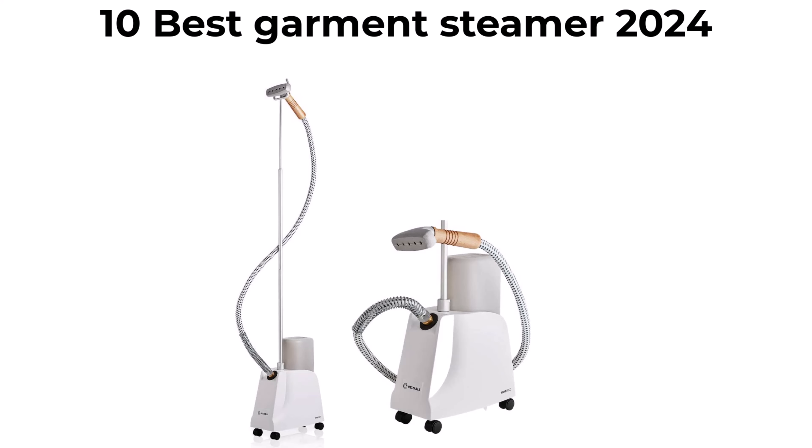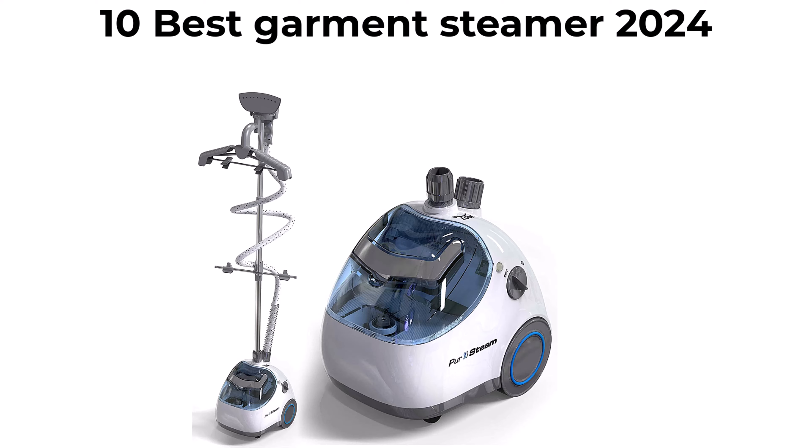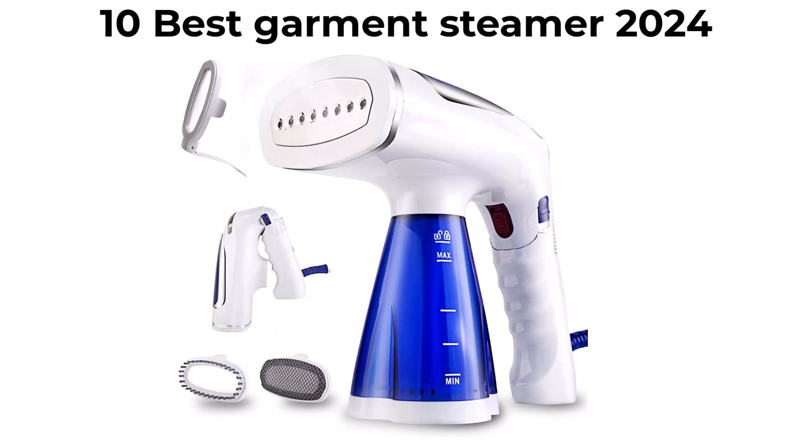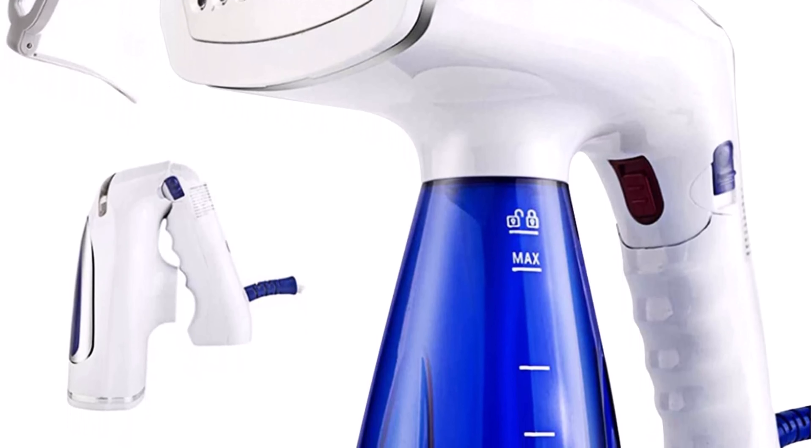10 Best Garment Steamer New Model 2020. We are going to check out the top 10 best garment steamers available right now. This list is based on personal opinion, trying to rank them by price, quality, durability, and more. If you want to see their price and find out more information, you can check out the link down in the description and comment section below. Let's get started.